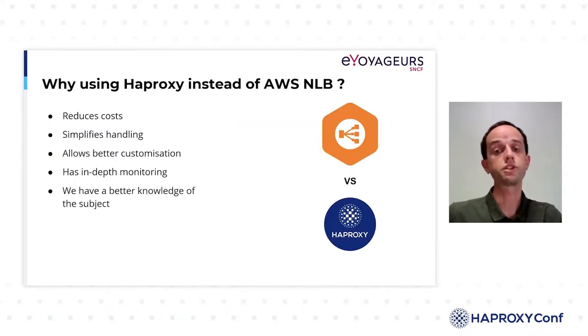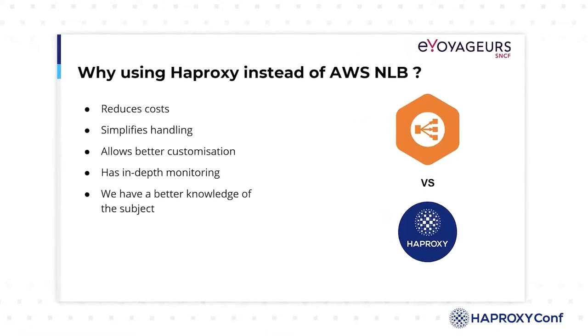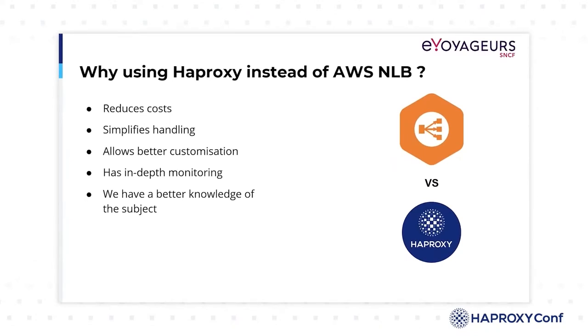Before choosing HAProxy, we made a quick comparison between a solution managed by our cloud provider and HAProxy. We quickly came to the conclusion that HAProxy offers many advantages. First, in terms of cost: we would have to create an NLB for each destination with SNCF, whereas with HAProxy, a pair of servers is enough to handle all of our traffic. In addition, HAProxy opens up much greater customization possibilities, we also had in-depth monitoring, and our team already had a good knowledge of the product.